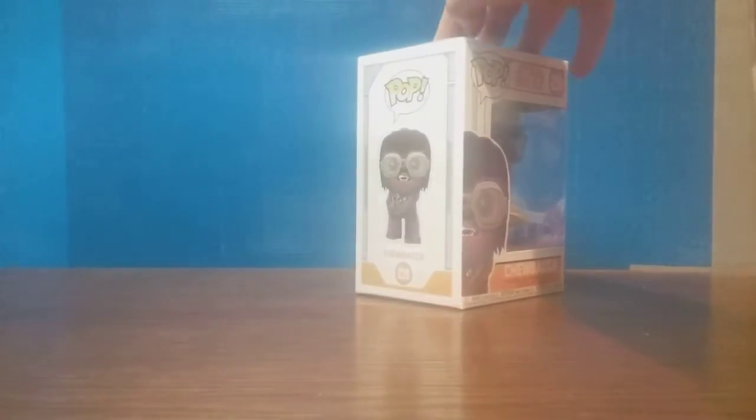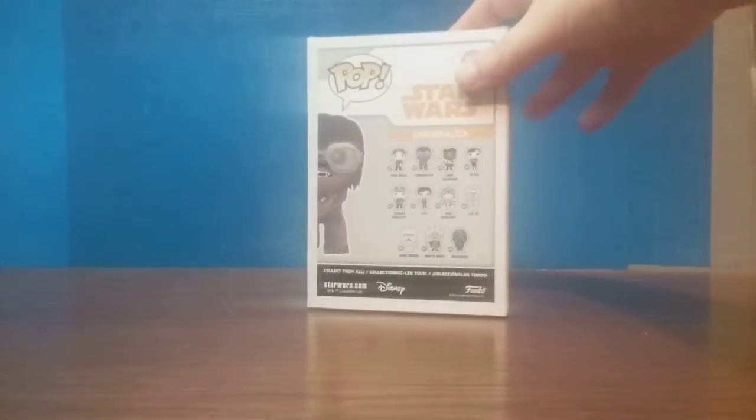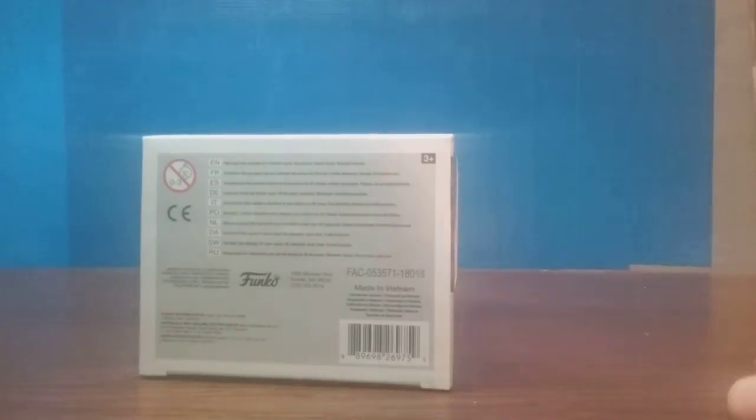Side of the box. Other side of the box. Right there. Back of the box. Top of the box. There's a nice little peek at Chewbacca there. And then the bottom of the box.